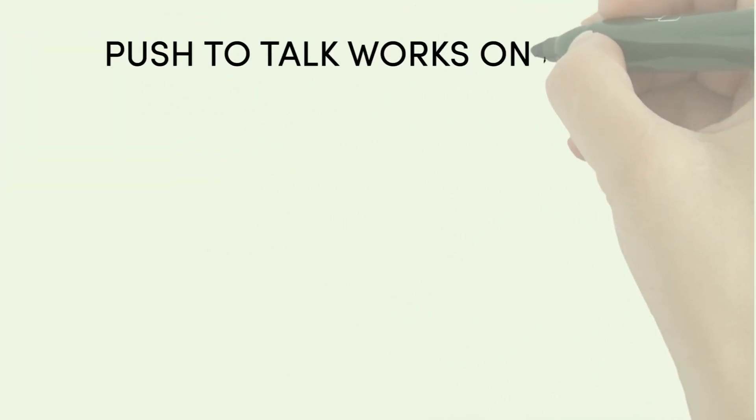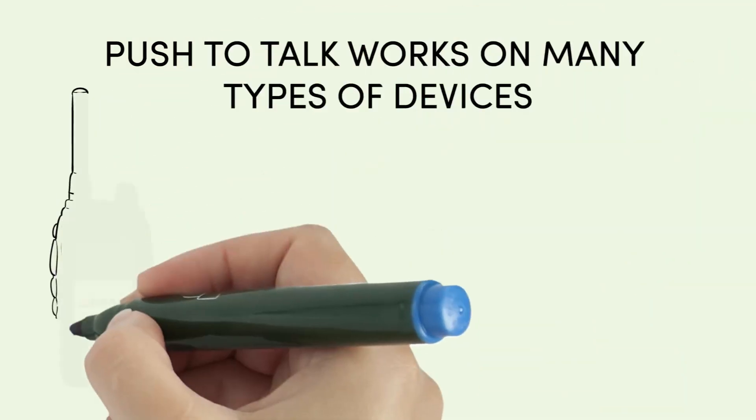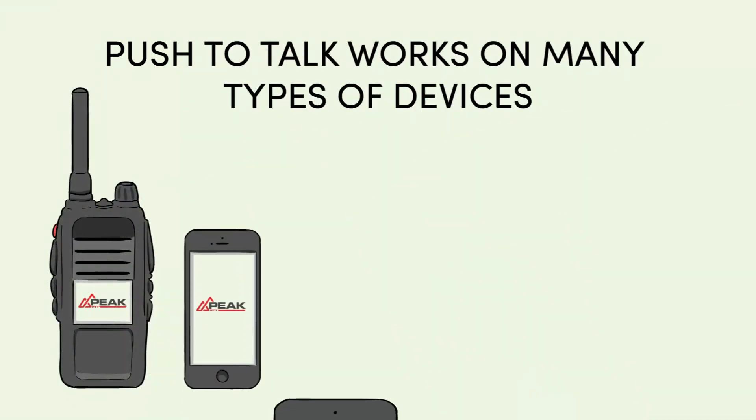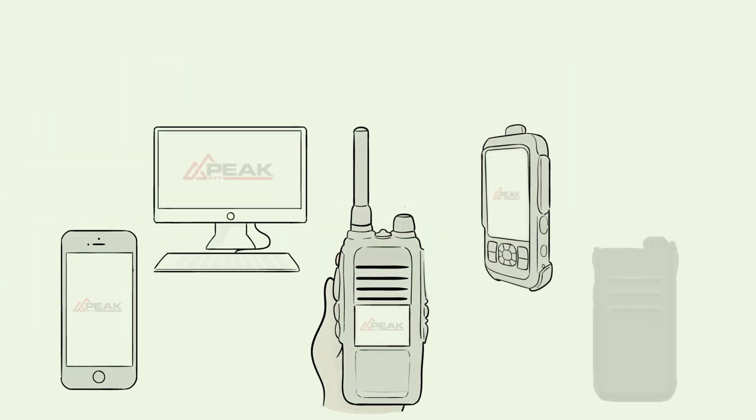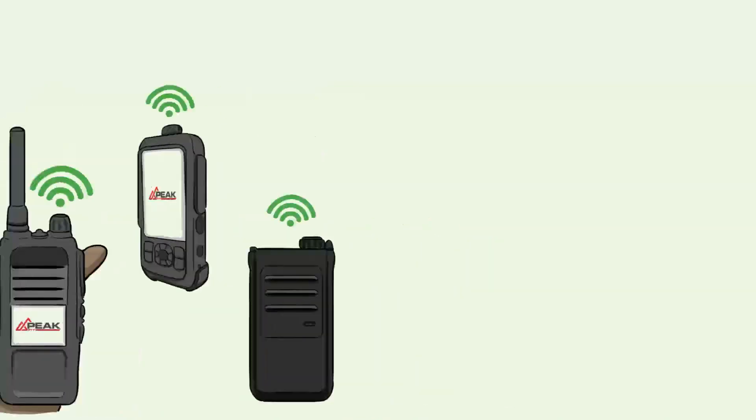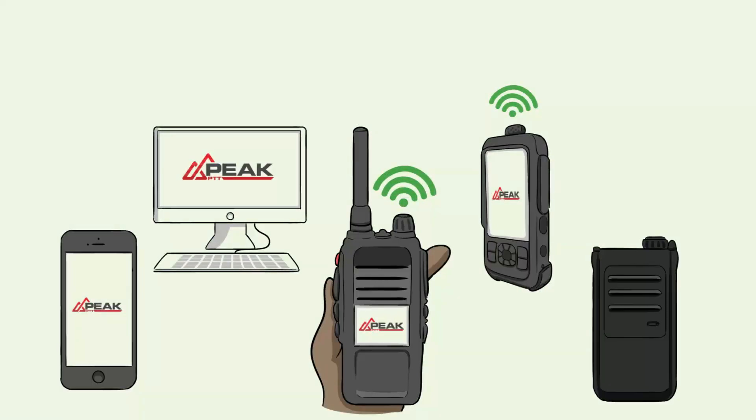Push-to-Talk works on many types of devices like dedicated PTT devices, smartphones, tablets and even computers. Like a walkie-talkie, you can talk to many devices at once or speak privately one-on-one.